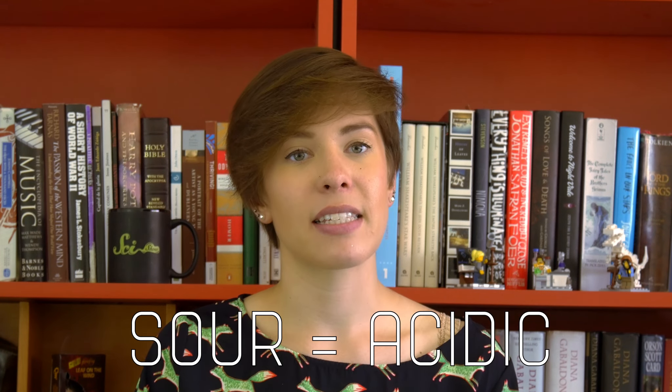How sour something tastes has to do with how acidic it is. Sourness, like saltiness, is tasted primarily because of the direct entry of ions into the taste receptor cell. In this case, it's because acids release hydrogen ions — essentially just protons. We're not totally sure yet how this works, but we think that these positively charged protons travel through ion channels to trigger an electrical change within the cell, and this depolarizes the cell to trigger the start of the signal.